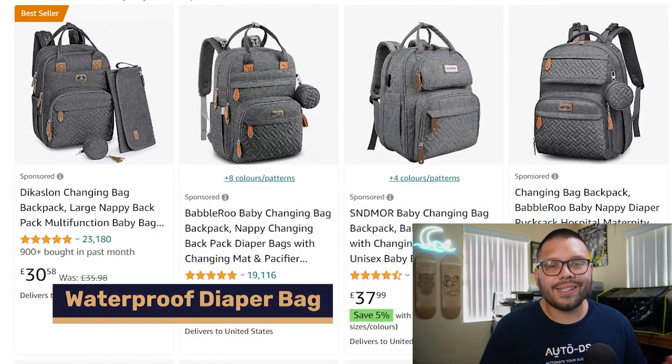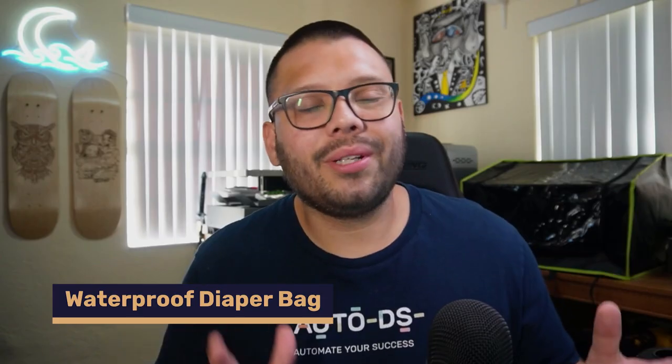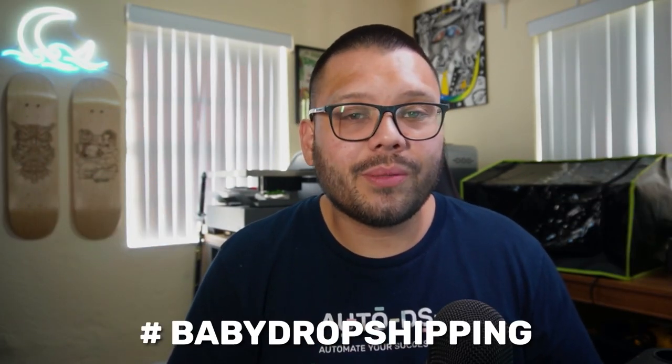Number eight is a basic waterproof diaper bag. Quick reminder: if you're enjoying this video and want access to everything covered here — including all the links — comment hashtag baby dropshipping below along with your favorite product, and I'll reply with a link to the cheat sheet. Also make sure to hit subscribe if you don't want to miss future money-making dropshipping videos.